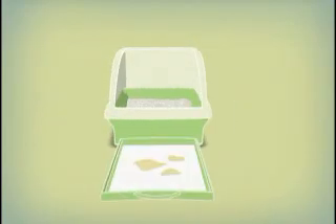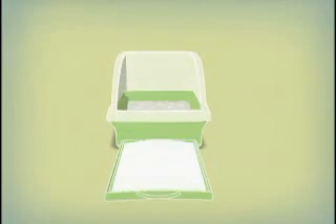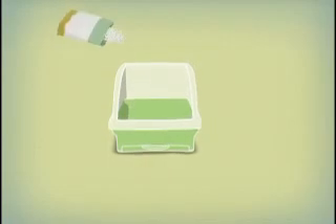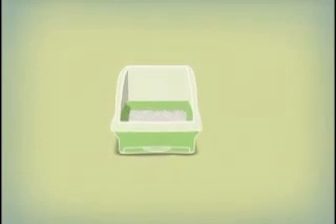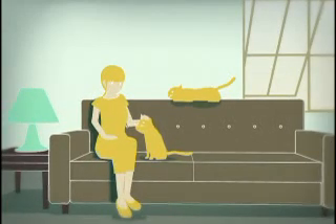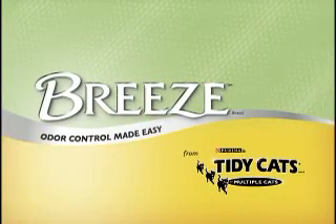For each cat, change the pads once a week, and change the pellets once a month. The Breeze Litter System from Tidy Cats. Odor control? Made easy.